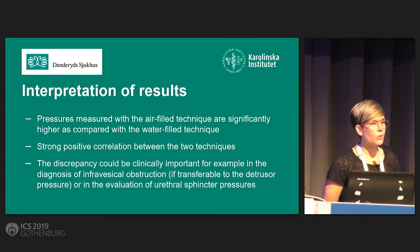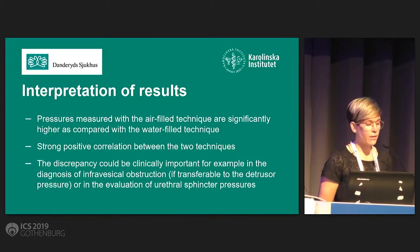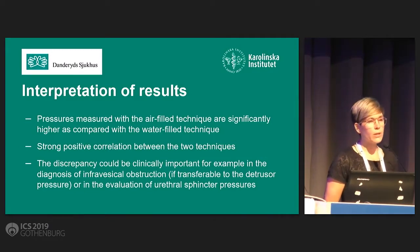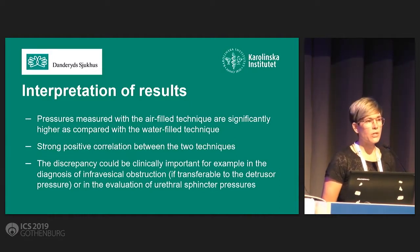Since we wanted to use only one single catheter, we were not able to obtain dual pressure measurements for the abdominal pressures, and hence we couldn't compare the calculated detrusor pressures between the two measurement techniques. But if this discrepancy would be transferable to the detrusor pressure, it could be clinically important and affect the diagnosis, for example, of infra-vesicular obstruction. It could also critically affect the evaluation of the urethral sphincter pressures where the abdominal pressure is not in the equation.